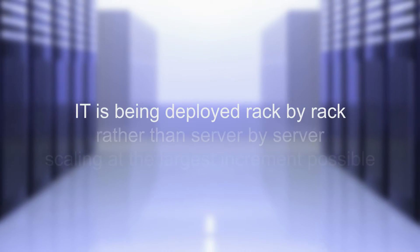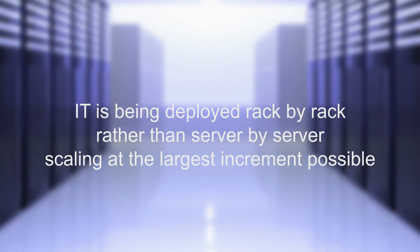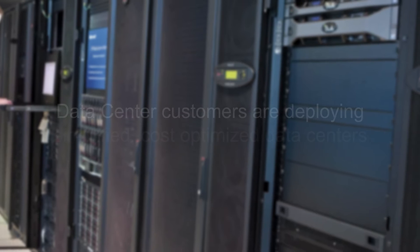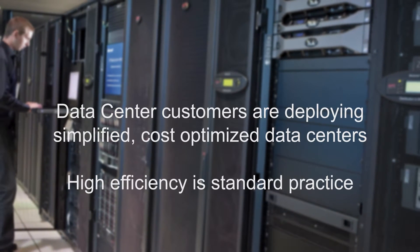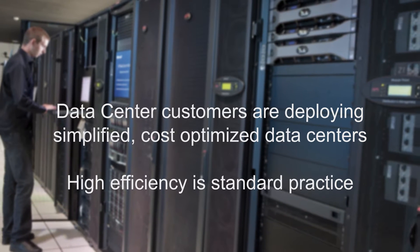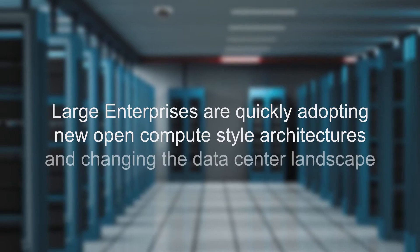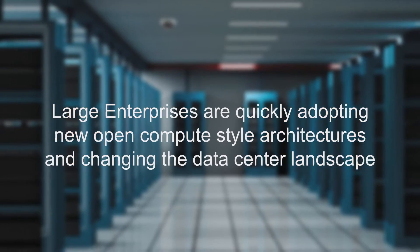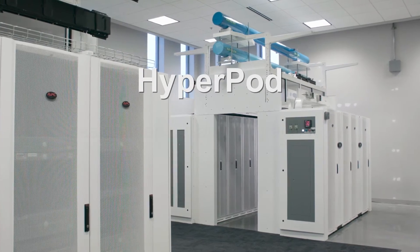There is an increasing trend of IT being deployed rack-by-rack rather than server-by-server, scaling at the largest increment possible. Data center customers are deploying simplified, cost-optimized data centers, and high-efficiency operations has become standard practice. Large enterprises are quickly adopting new open compute style architectures and changing the data center landscape.